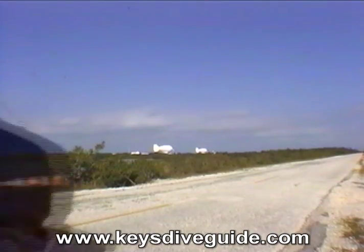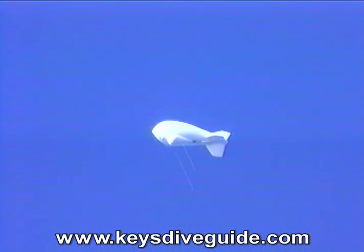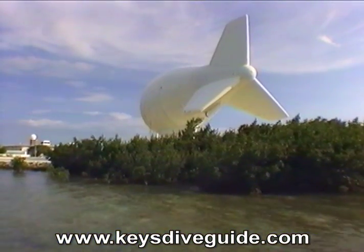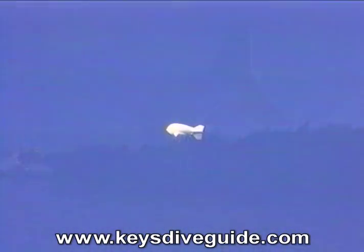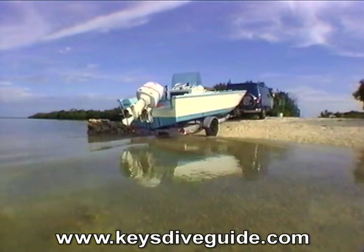At the end of Blimp Road is the government base for two huge blimps that can be tethered to the ground or deployed thousands of feet above. One of the blimps houses a sophisticated radar system, while the other broadcasts TV Martí, an anti-Castro television message to the Cuban mainland.